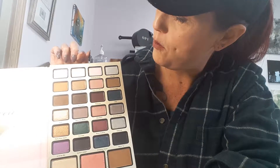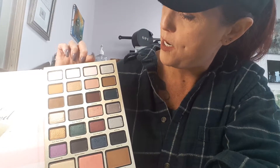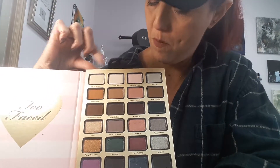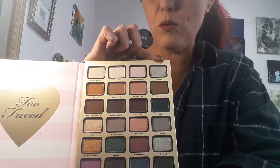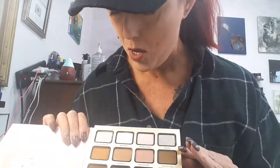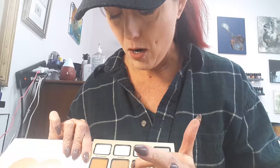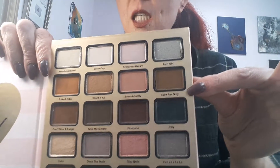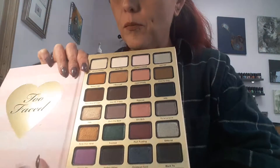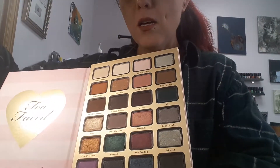The top row we've got Marshmallowed, Snow Day, Christmas Dream, and Iced Out. The first two look matte, this one's a little more satin, and Iced Out definitely has glitter in it. Second row: Spiked Cider is matte, I Want It All is a shimmer, Love Actually is matte, and Faux Fur Only is matte.